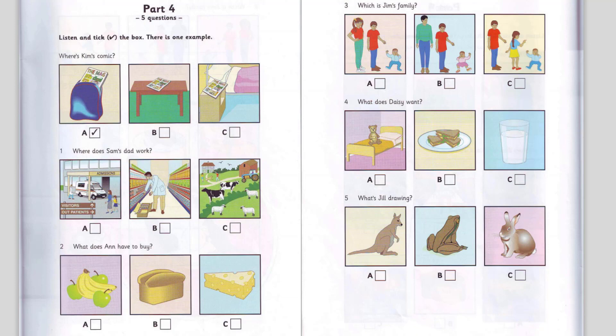1. Where does Sam's dad work? My dad works in a shop. Where does your dad work, Sam? He works at the hospital. Does he? I'd like to work there. I wouldn't. I want to work on a farm.